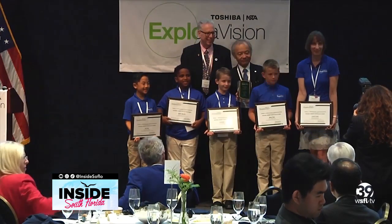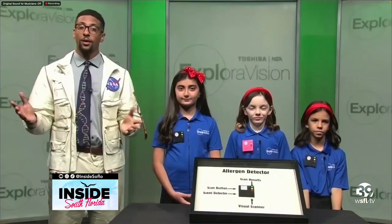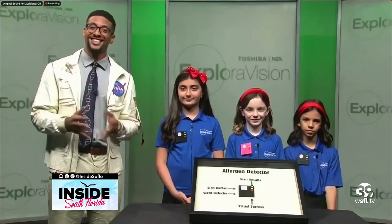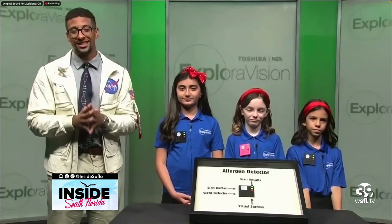I couldn't agree more, Justin. Where can we go for more information on all these awesome things? If you want to find out more information about the allergen detector or other award-winning projects, or submit your award-winning project for next year, check out ExploreVision.org or the social media websites linked on the ExploreVision.org website.